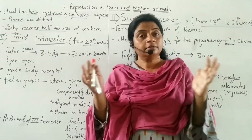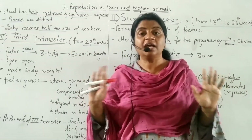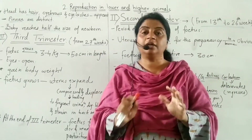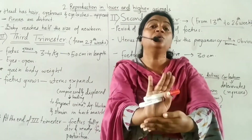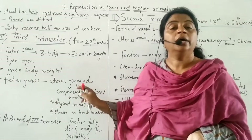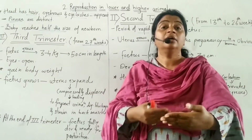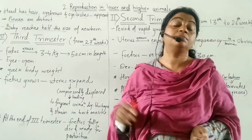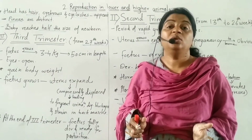The expanding uterus compresses and displaces the organs. The urinary bladder is compressed, leading to frequent urination. The rectum is compressed, causing digestive blockages. There is also strain in the back muscles as the back muscles are affected.